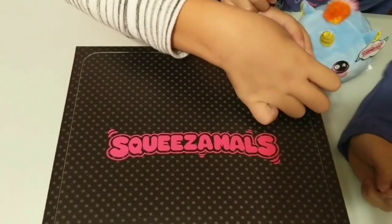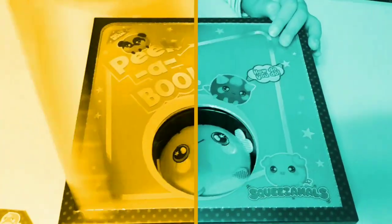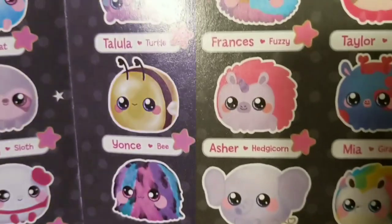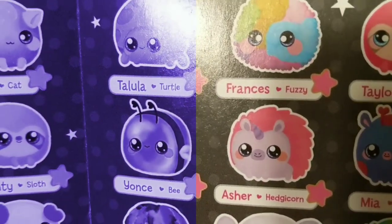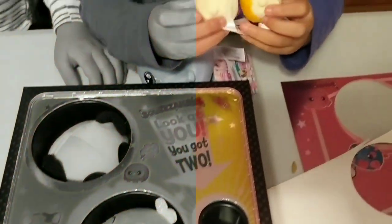It's a hedge-a-corn! It's a hedgehog and unicorn — that is super cute, you guys. Oh, there's two in there!